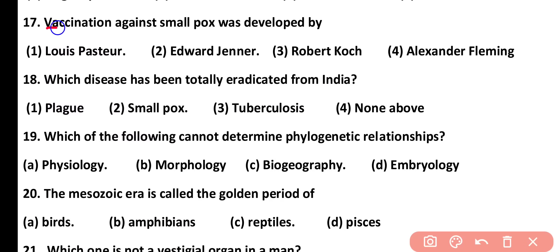Question number 17. Vaccination against smallpox was developed by: Louis Pasteur, Edward Jenner, Robert Koch, or Alexander Fleming. Correct answer is option 2. Edward Jenner introduced the vaccine against smallpox.